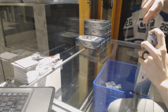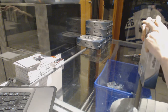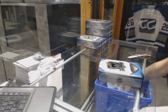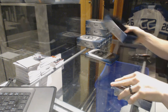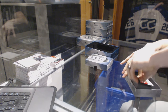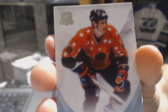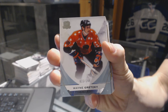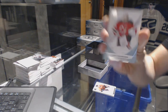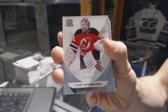All right, Tim's box. We've got a base card, number 249, for the Edmonton Oilers, Wayne Gretzky. Wayne Gretzky. Base card number 249 for the New Jersey Devils, Corey Schneider.